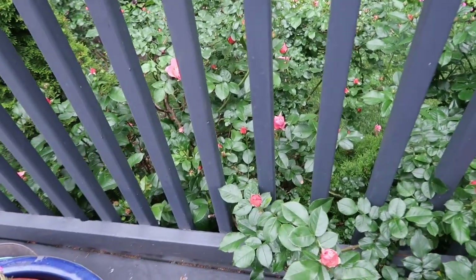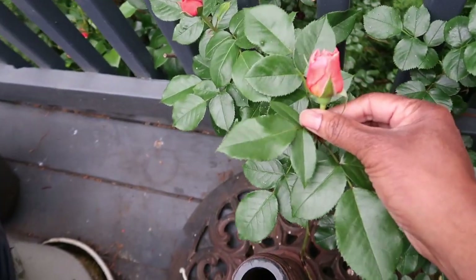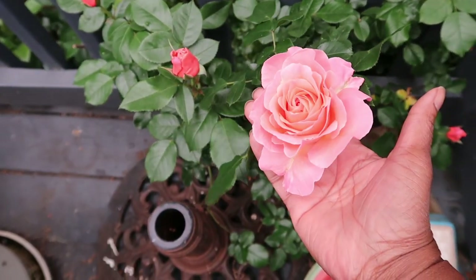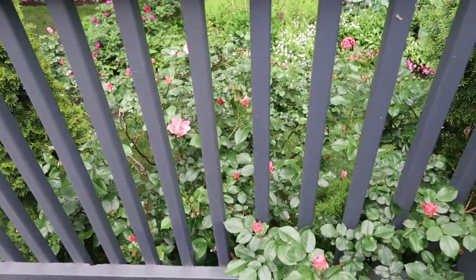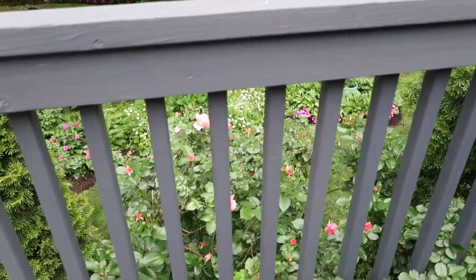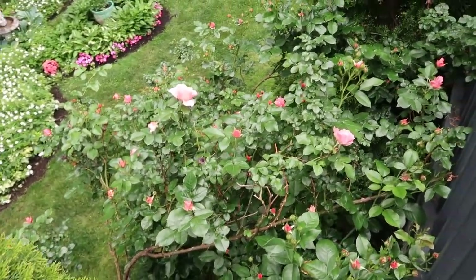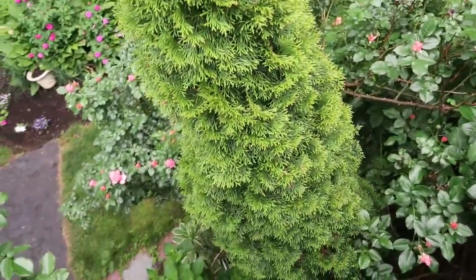I have this other rose here that is called Cornelia and it is a climber as well. You can see its color — it does have that salmon-y look too, but it's still different from Westerland. To me they're like cousins and that's the reason why I brought it, because I want them to kind of mingle with one another in the garden.